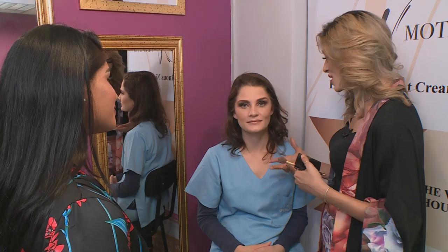Wow, that really looks stunning. And she's ready for a night out. And there you have it — simple, easy, timeless.